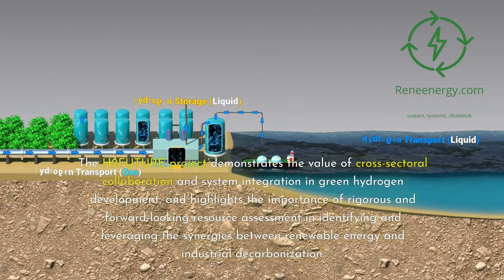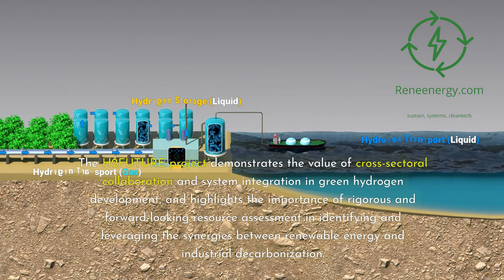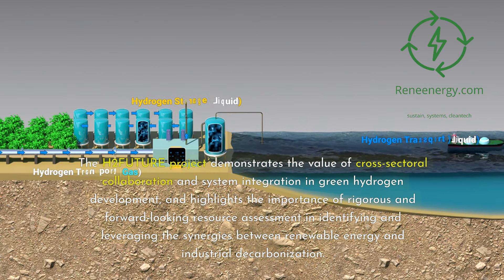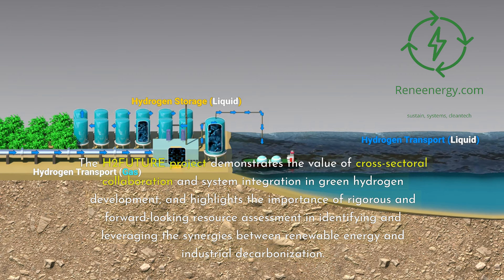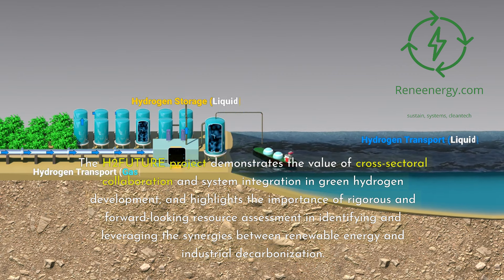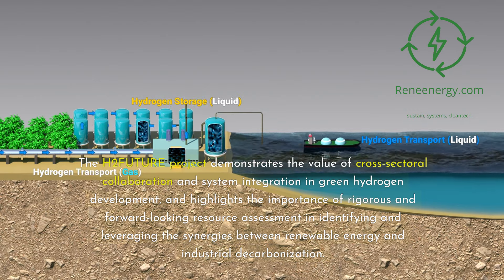The H2 Future project demonstrates the value of cross-sectoral collaboration and system integration in green hydrogen development, and highlights the importance of rigorous and forward-looking resource assessment in identifying and leveraging the synergies between renewable energy and industrial decarbonization.